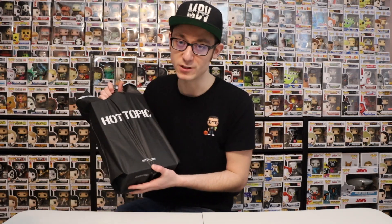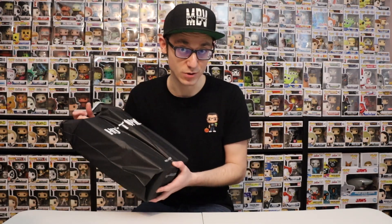Alright, so in the bag here I have four pops I picked up today from Hot Topic. I did use some hot cash finally — I was able to use two of them actually, which was really great. So that was $30 off.